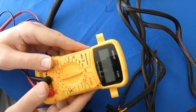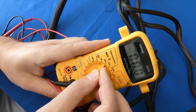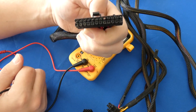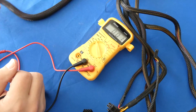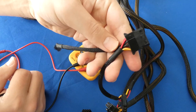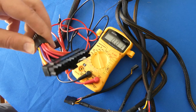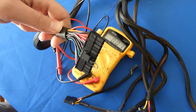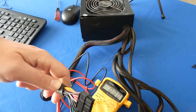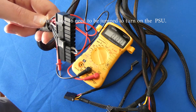For this test we're going to use a multimeter set to DC 20. We'll test the 24-pin motherboard connector last. First we're going to test the regular 12-volt connectors. I've jumped the pins here so the power supply is turned on — you can see the fan is spinning. Now we're going to get to testing our connectors.